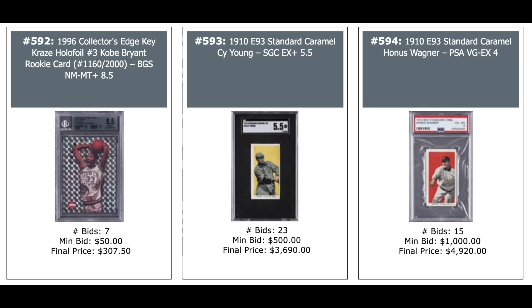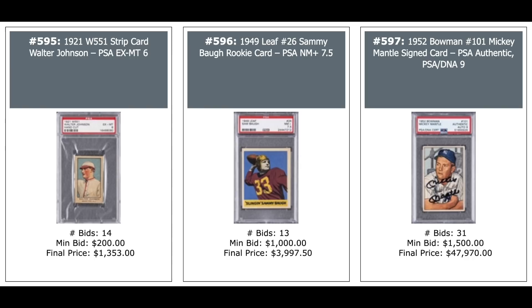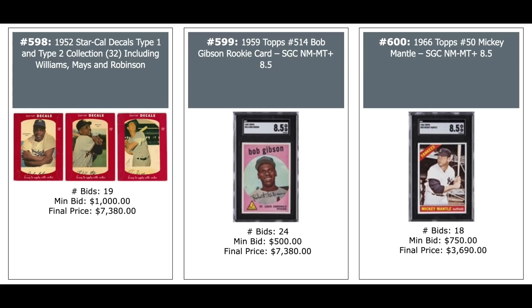Then we switch into old vintage baseball: $3,700 for a 1910 E93 Standard Caramel Cy Young SGC 5.5. Honus Wagner same set on the right — $5,000 for a PSA 4. 1921 Strip Card of Walter Johnson, PSA 6 — $1,300. Sling Sammy Hall Leaf Rookie — $4,000 for a PSA 7.5. And Mickey Mantle 1952 Bowman second year, autographed PSA Authentic with a DNA 9 — $48,000.